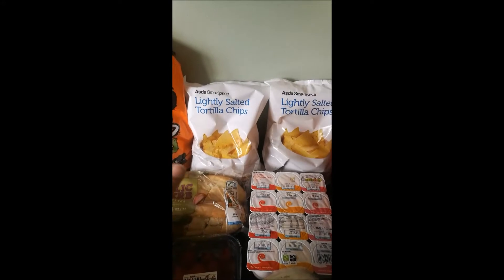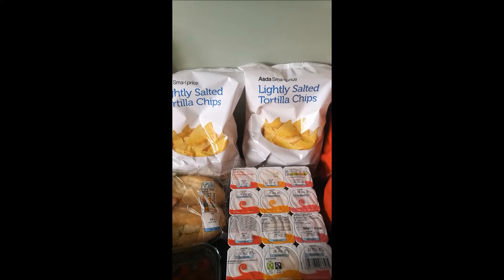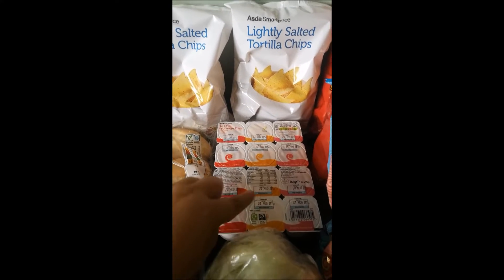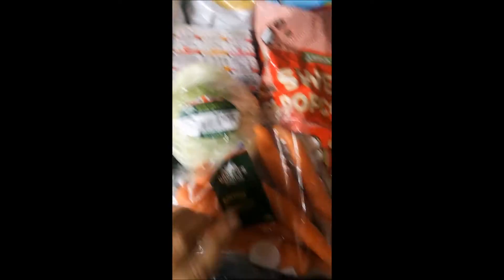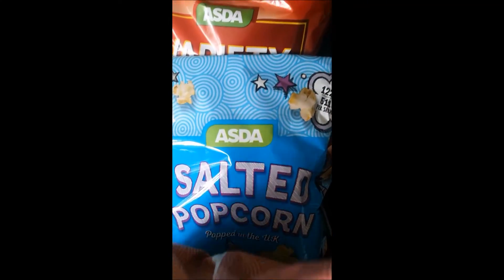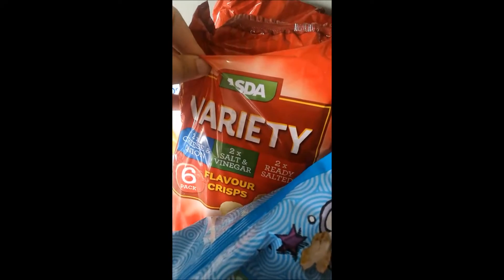Blueberries, raspberries, and two bags of tortilla chips — I'm going to do nachos this week alongside two Mexican dinners. Some kids' fromage frais: my little girl doesn't really like breakfast in the morning so she has two of these and she's happy as Larry. Got a lettuce, some carrots which I peel and cut up for kids' snacks and lunches, some sweet popcorn, some salted popcorn, and two variety crisp multipacks — cheese and onion, salt and vinegar, and ready salted.